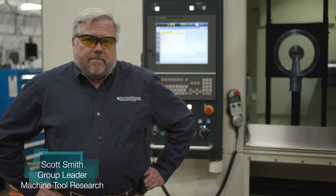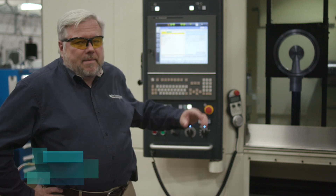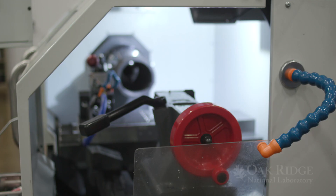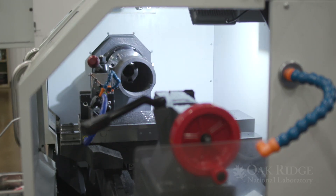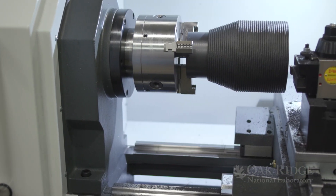I'm going to tell you about three pieces of equipment that we have in the machining and machine tool research group. The one that's behind me now is a Makino A51 NX. It's a four axis machine tool. It's very stiff, very precise. It was designed to make dies and molds.